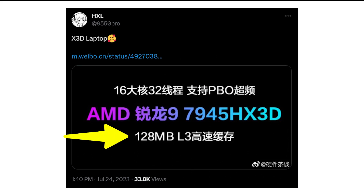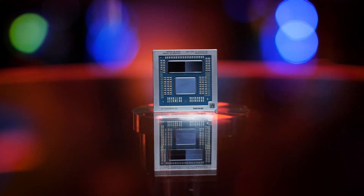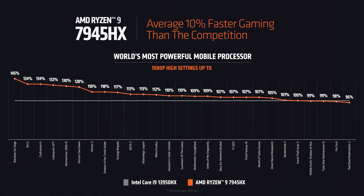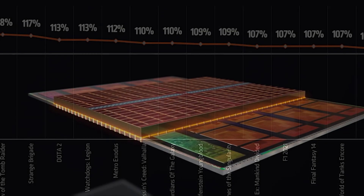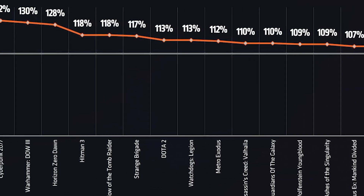As you can see from the slide, it comes with 128MB of L3 cache, which is double the L3 cache memory present on the non-3D 7945HX. Currently, the 7945HX is the fastest Ryzen 7000 mobile chip in the Dragon Range family, and it comes with 16 cores and 32 threads. Not only is it blazing fast in gaming, but it is also a killer in productivity. By getting 3D cache memory, it is definitely going to see a big boost in gaming performance, just like we saw going from the 7950X to the 7950X 3D.